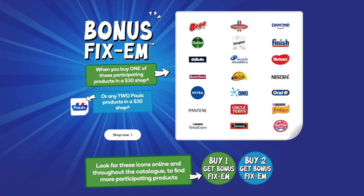Additionally you can get bonus Fixums if you buy a product from a particular brand within your $30 shop. These brands are Bigger, DeSonya, Danone, Dettol, Energizer, Finish, Gillette, Head & Shoulders, Huggies, Master Foods, McCain, Nescafe, Nivea, Omo, Oral-B, Pantene, Uncle Toby's, Friskies, Total Care, Swiss, Tip Top and Paul's.